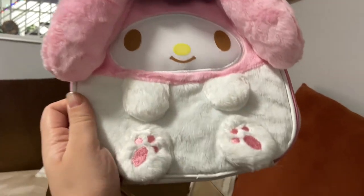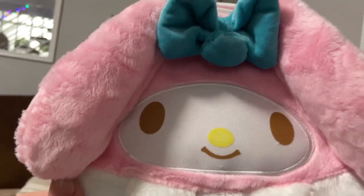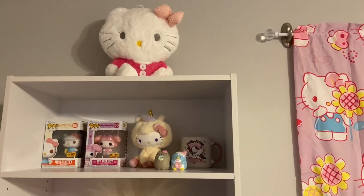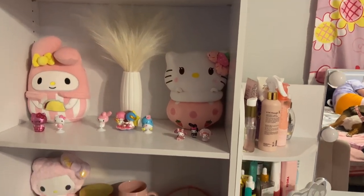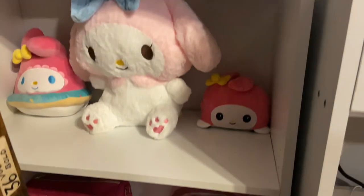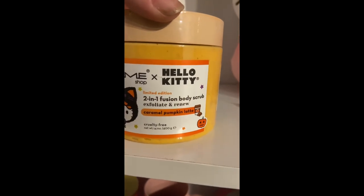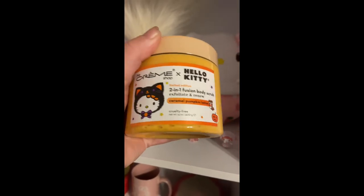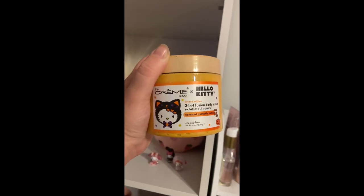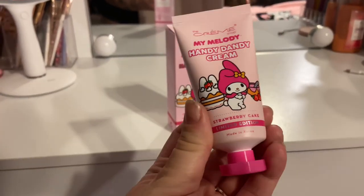We're at Chick-fil-A before work! This is what I got — it's in my My Melody lunch box. She's so cute. It's so cute — my My Melody handy dandy cream.